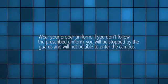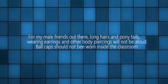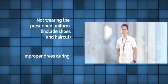Wear your proper uniform. If you don't follow the prescribed uniform, you will be stopped by the guards and will not be able to enter the campus. For male students, long hair and ponytails, wearing earrings, and any other body piercings will not be allowed. Ball caps should not be worn inside the classroom. Always wear your ID as well as the issued nameplate. Gross misconducts include: not wearing the school ID or nameplate inside the campus, not wearing the prescribed uniform including shoes and haircut, improper dress during non-uniform days, and failure to convert or renew student visa and passport on time.